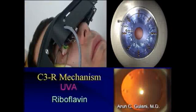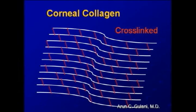Collagen crosslinking is a new advance in keratoconus where we can crosslink the cornea and strengthen it, and I believe this will be a great adjunct to most of the refractive techniques with keratoconus.